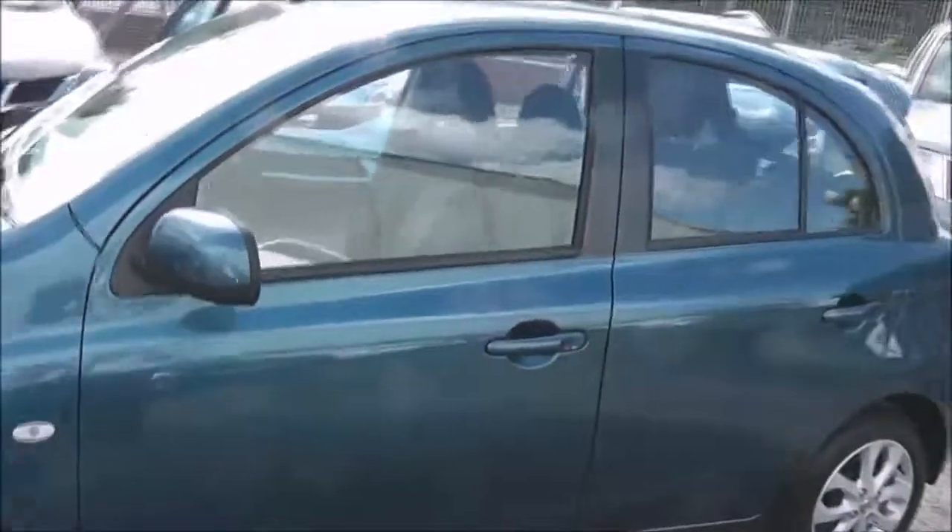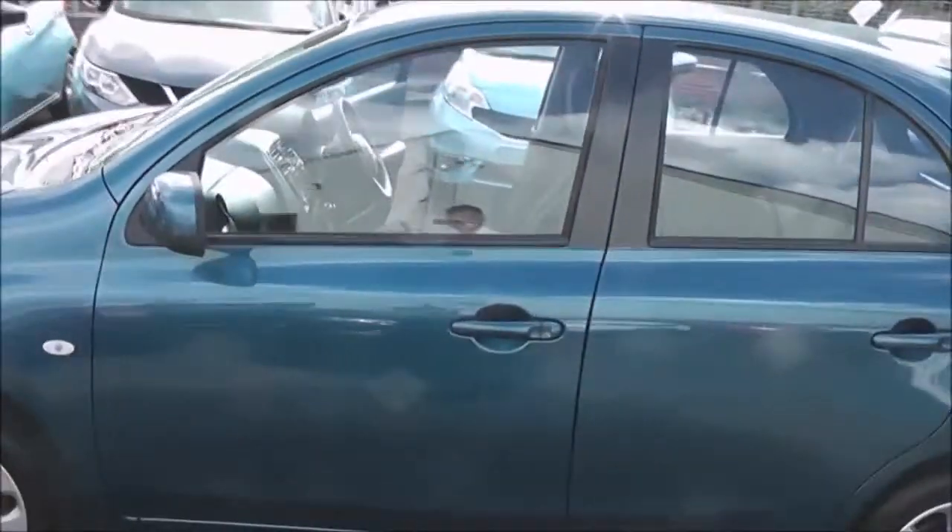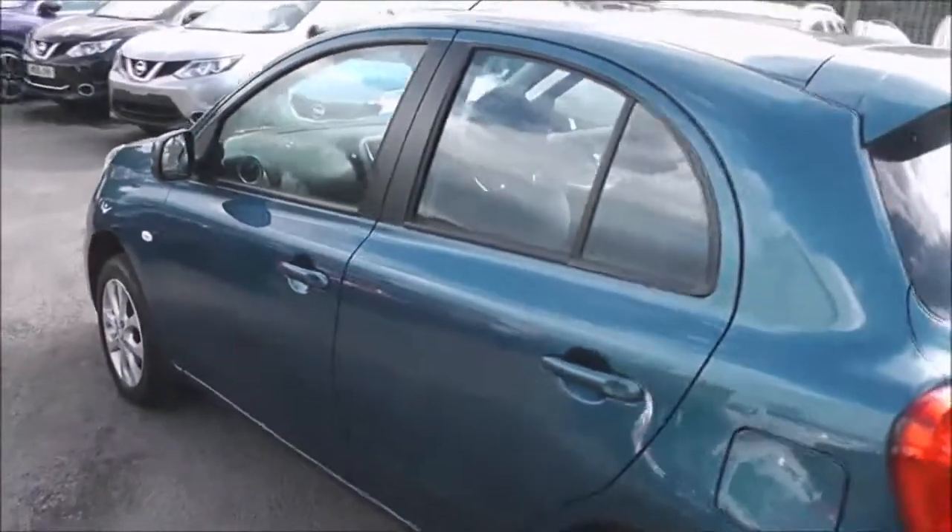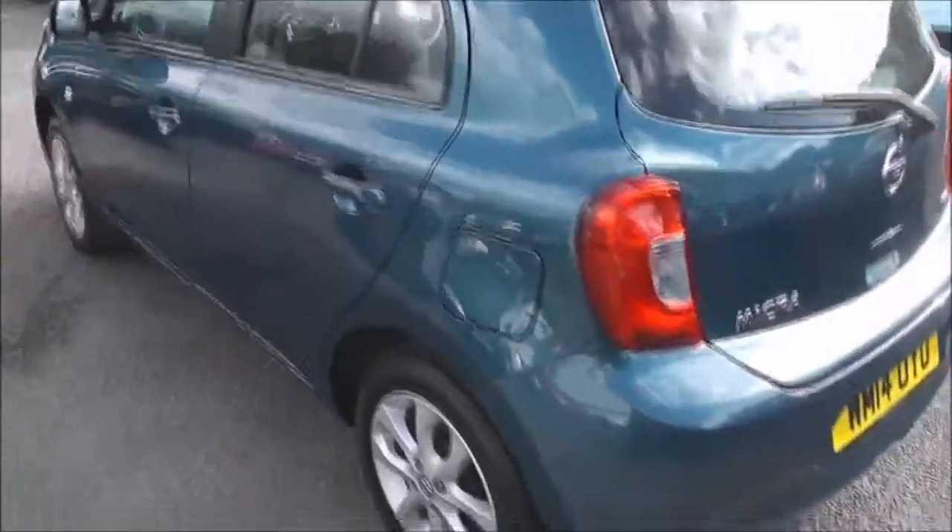This vehicle will be in tax band C, which equates to only £30 of road tax per year. Insurance group 7, and it has a combined fuel consumption of around 56 miles per gallon.